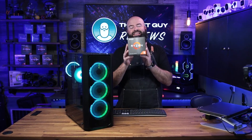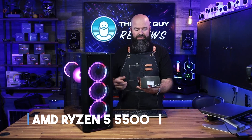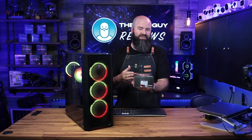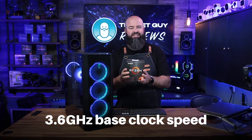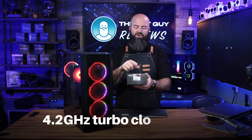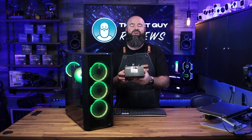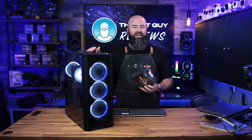Hey, it's John the Net Guy. Today we're taking a look at the AMD 5500 series CPU. This is a Ryzen 5000 series processor. It is going to have a 3.6 base clock and a 4.2 gigahertz turbo clock, 19 megs of cache on here as well. Really easy upgrade, especially if you have an AM4 motherboard.